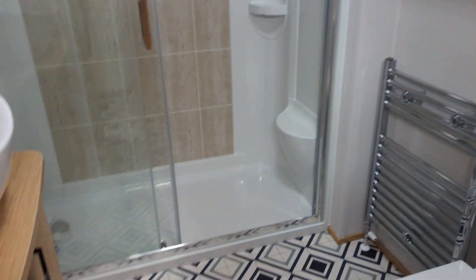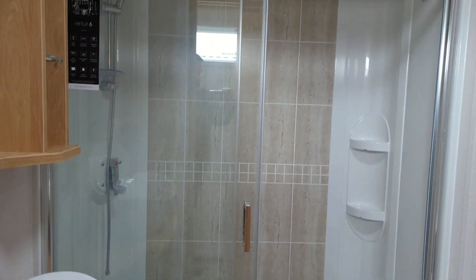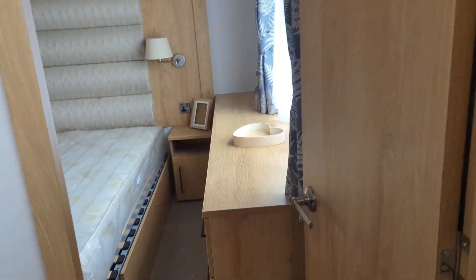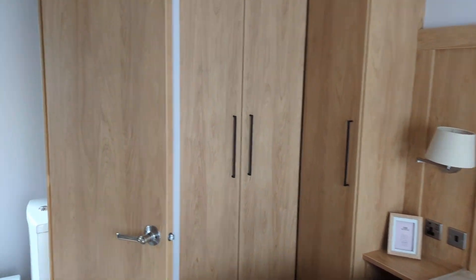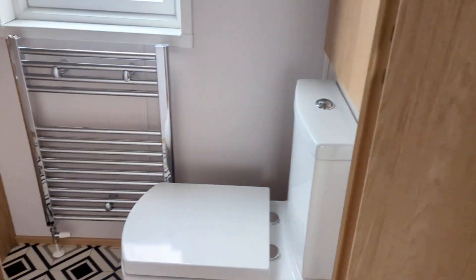Shower room. And the master bedroom with a king-size bed, loads of storage space, and an ensuite shower room.